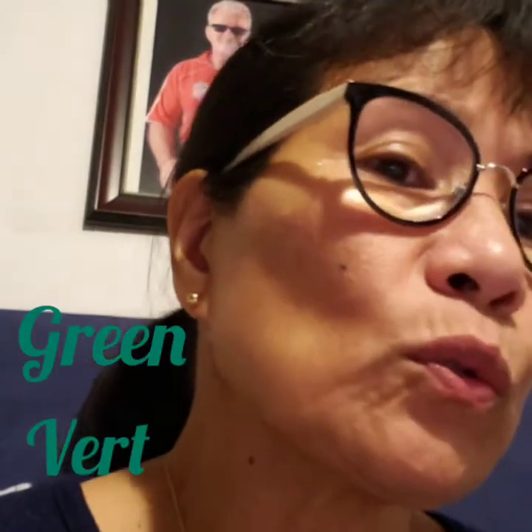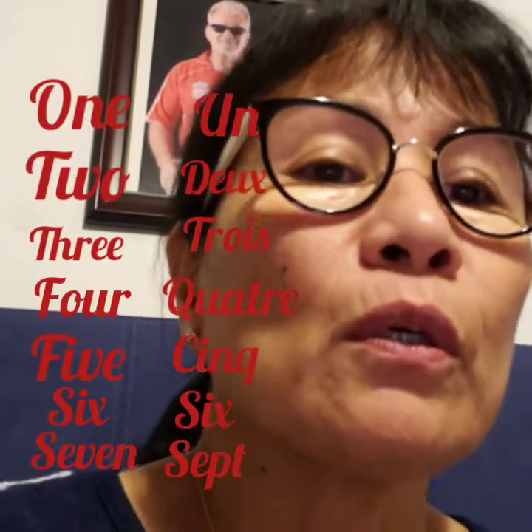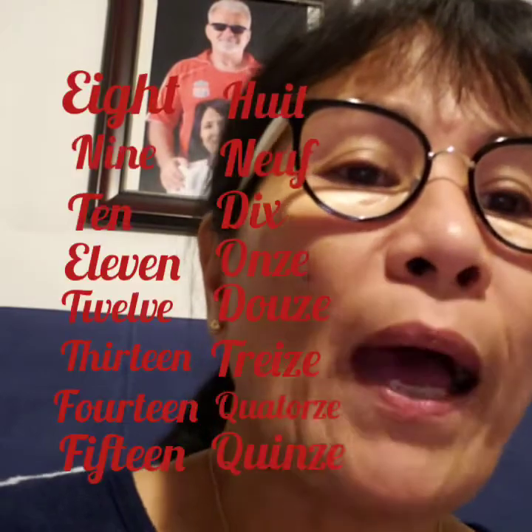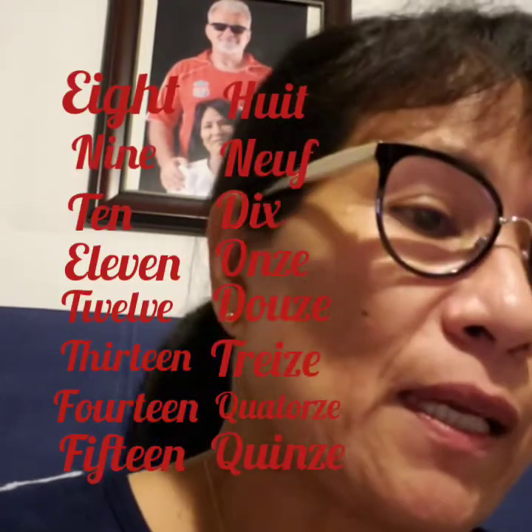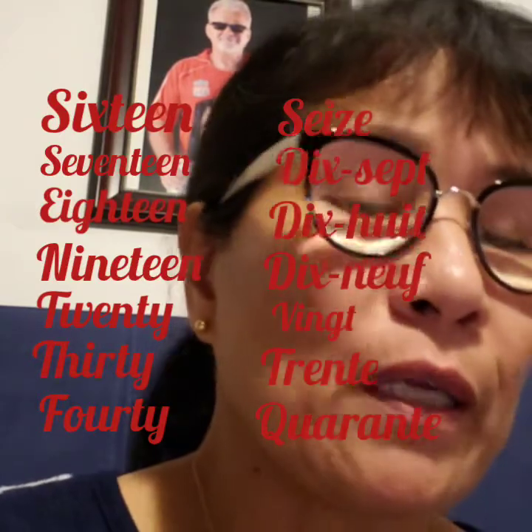And then we're going to say first the numbers: un, deux, trois, quatre, cinq, six, sept, huit, neuf, dix.